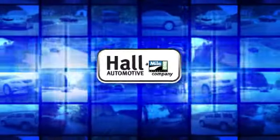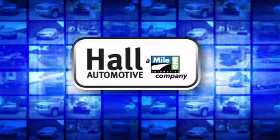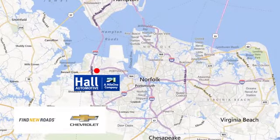See it for yourself today. Paul Automotive — more cars, great people. Paul Chevrolet Chesapeake, a Mile One company, is minutes off I-264 or I-664. Easy to get to from all of Hampton Roads.